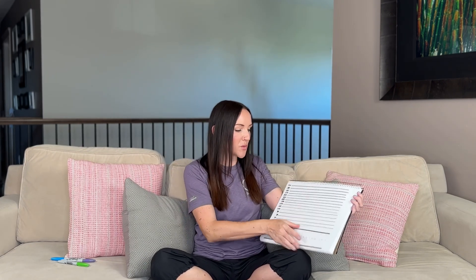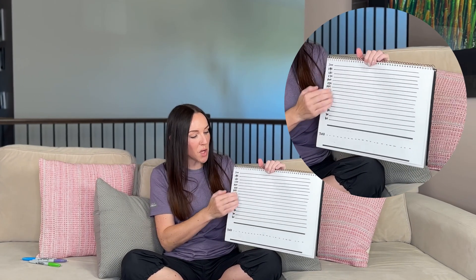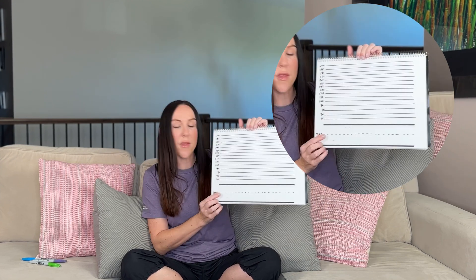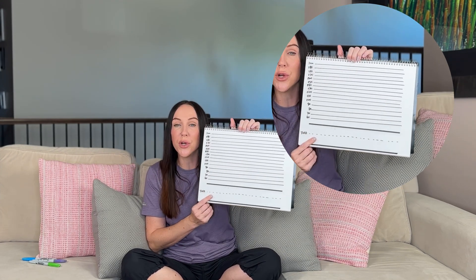I'm actually going to draw out what you're going to see on the monitor so you can get a really good understanding of what to expect. Here's what your screen is kind of going to look like: on the top, this is going to be where your baby's heart rate is seen, and on the bottom, this is going to be where any uterine contractions are seen. I'm going to go over what is normal on both top and bottom so there are no surprises when you get hooked up.